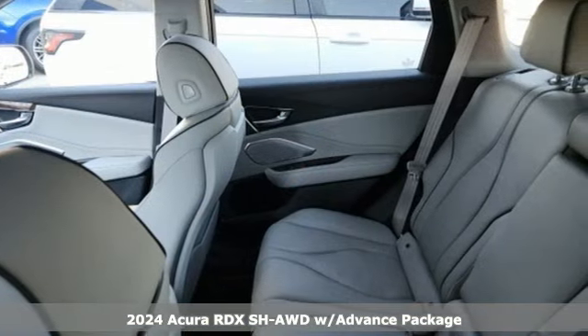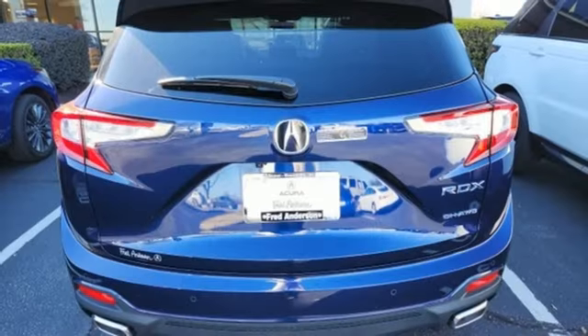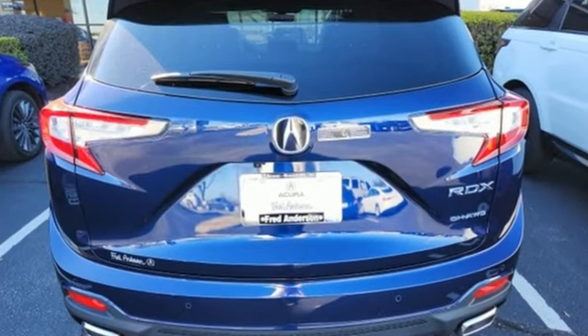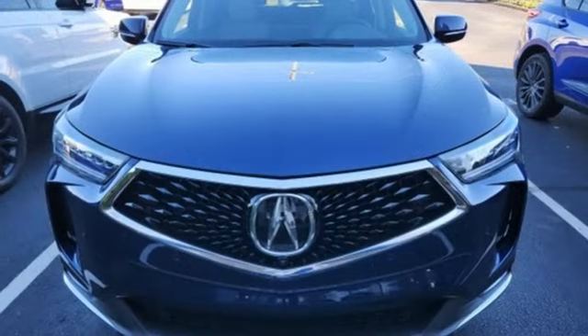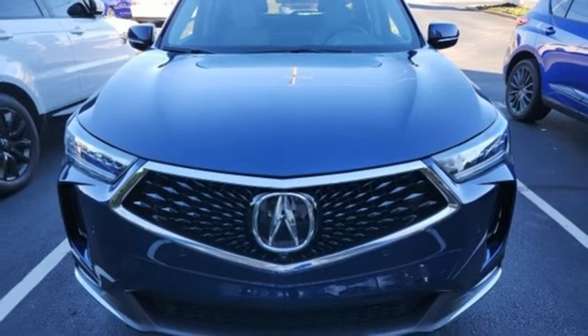Features include auto dimming rear view mirror, Wi-Fi hotspot, dual zone climate control, integrated navigation system with voice activation, intercooled turbo inline four cylinder engine, and heated steering wheel.